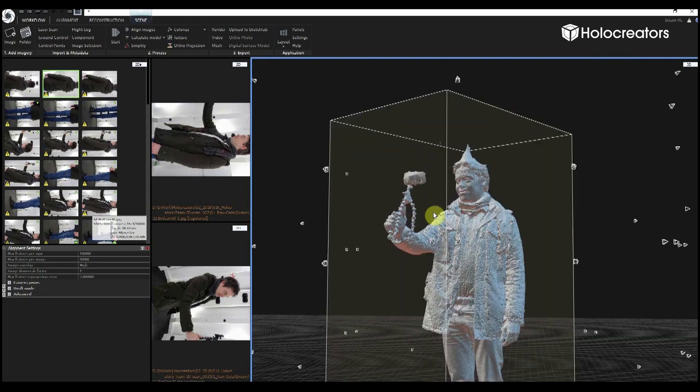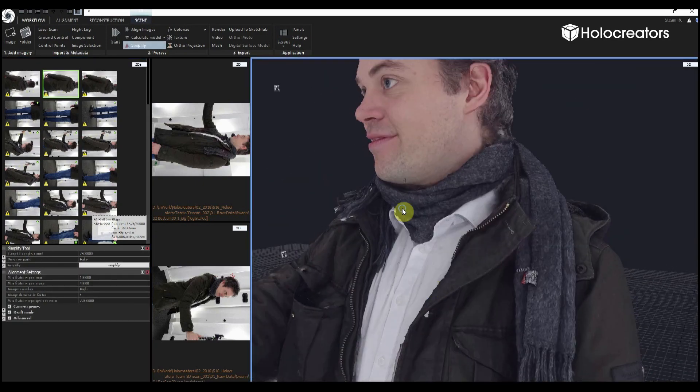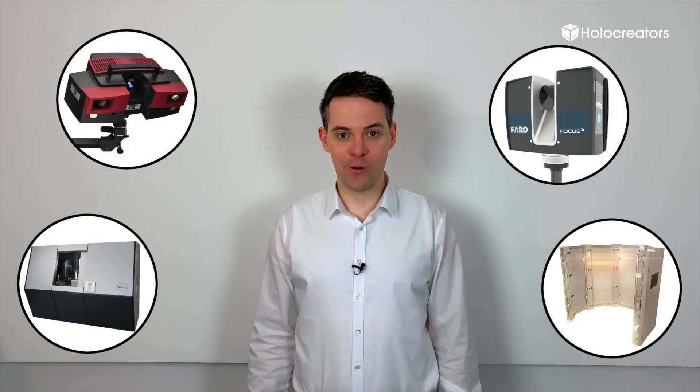Photogrammetry is also the perfect technique if you want to 3D scan people to create 3D animations or 3D figurines. So you see, for every project there is the perfect 3D scanning technique.